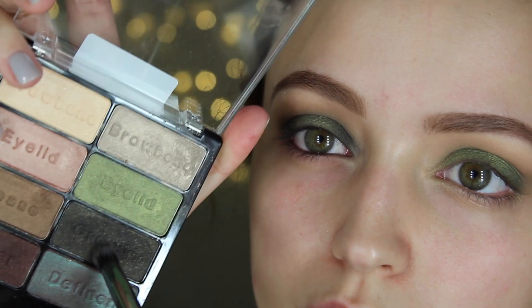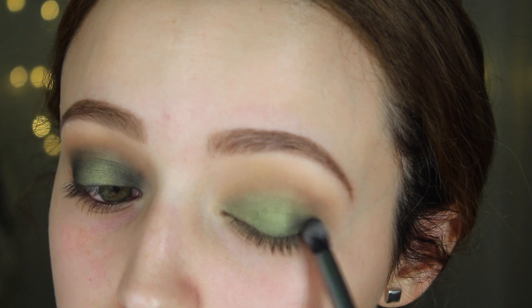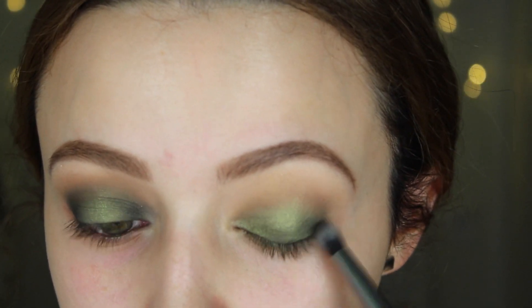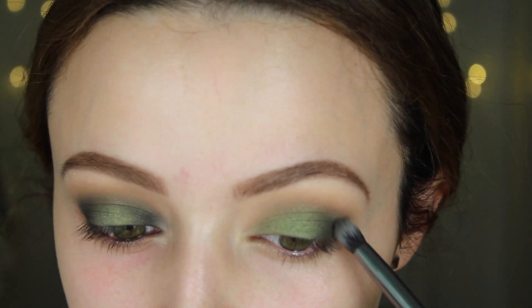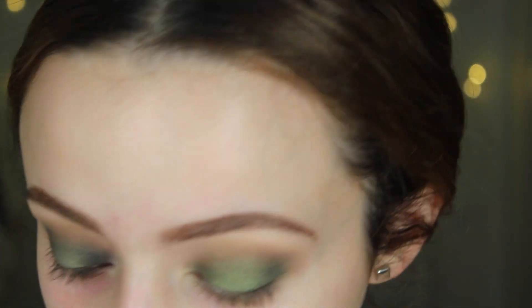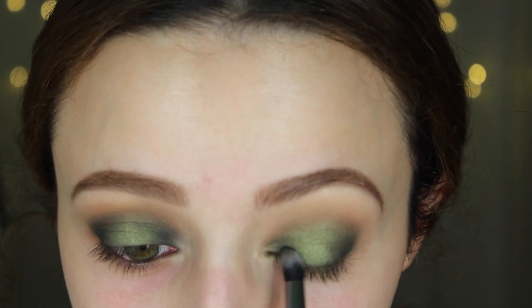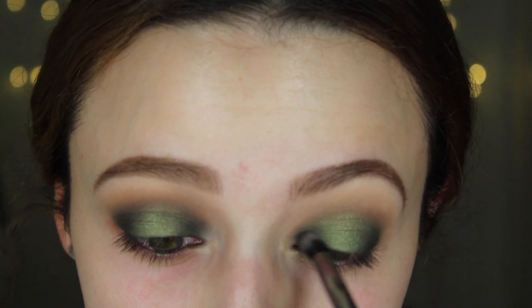Then I'm going to take this brush from Morphe and start building this color. I dipped it into that dark green shade again and I'm going to start packing this color onto my outer V, then dragging it into the crease, and connecting it to the other side of my eye in the inner corner. I want the light goldish green color to be only in the center of the lid to draw attention to the center. I'm packing the darkness on the outer V and on the inner part of my eye as well.